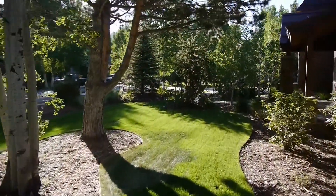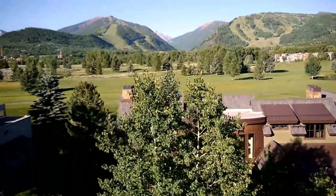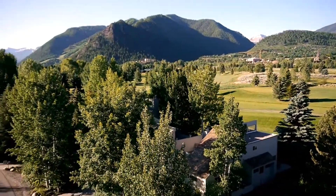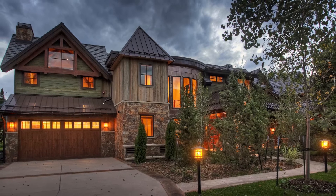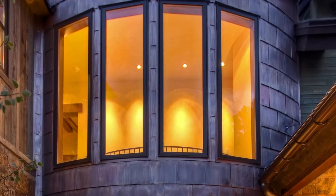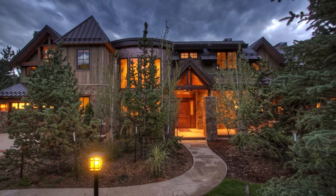These magnificent residences offer an outstanding location close to town with dramatic unobstructed mountain views. The homes feature quality construction, the finest finishes, and sophisticated architectural style. A heated two-car garage and snowmelt driveway and walks make for easy access any time of year, regardless of weather.